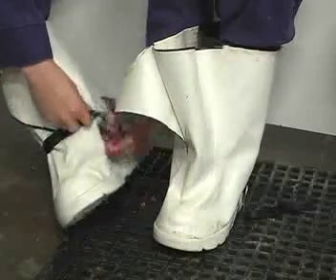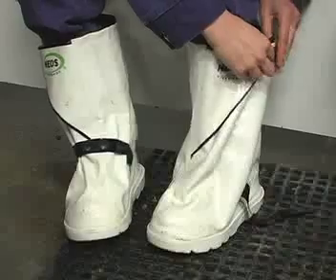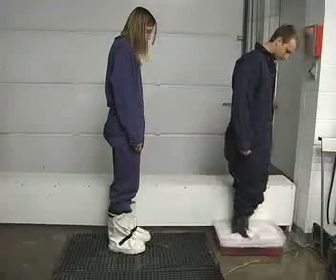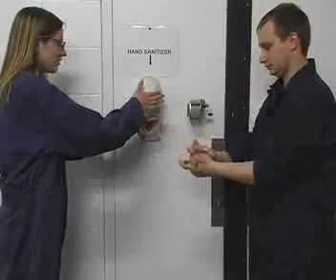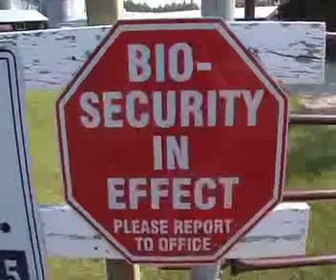Did you know that chicken barns have a dress code? A change of boots and clothing are necessary. Boot dips are also used to sterilize footwear and you need to wash your hands before entering. These farms maintain biosecurity by controlling outside traffic on the farm and ensuring only authorized people enter the barns.